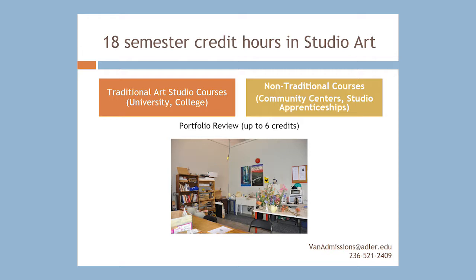Number one, through courses at a traditional art school. Number two, through non-formal courses at places like community centers or private lessons. And number three, through a Portfolio Review.